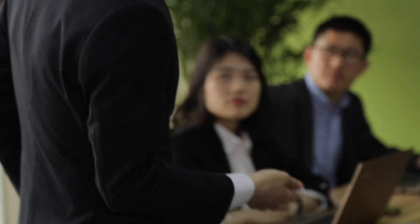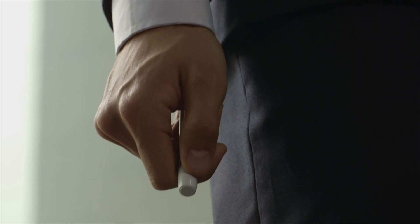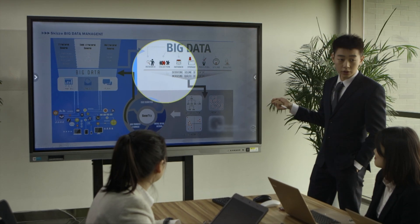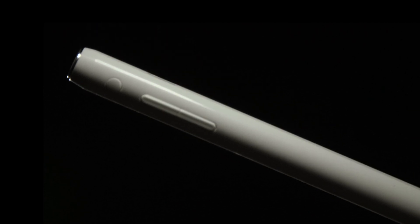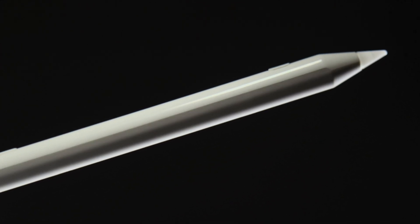Moreover, by utilizing the Somatosensory pointer key, you can switch laser red dots, spotlights, magnifiers, and other special effects freely. All you have to do is concentrate on the moment that belongs to you. All these powerful functions are integrated in this compact and smooth configuration in a remarkable way.